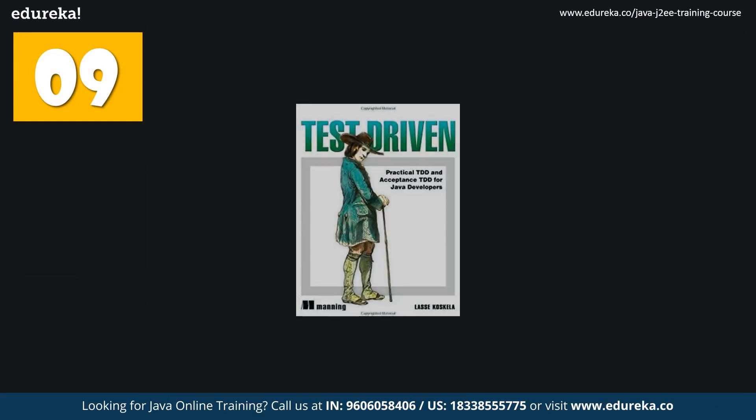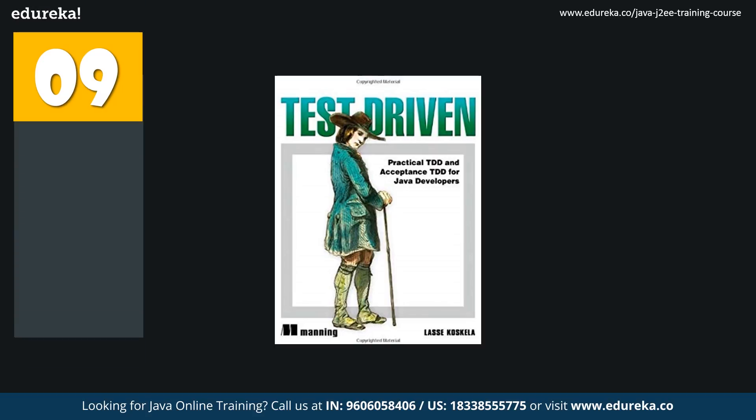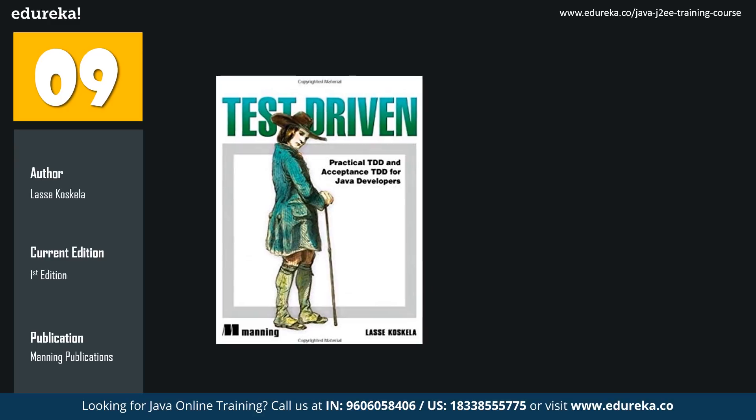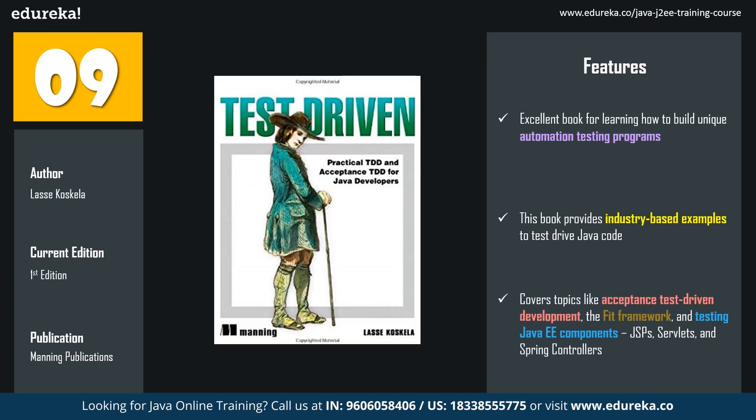The ninth book in the list is Test Driven: TDD and Acceptance TDD for Java Developers. The author is Lasse Koskela and the latest edition has been published by Manning Publications. For programmers who want to change their field from developing to testing, this book is a perfect solution. It is an excellent book for learning how to build unique automation testing programs and provides industry-based examples to test-drive Java code. It also covers topics like acceptance test-driven development, the FIT framework, and testing Java EE components including JSPs, servlets, and Spring controllers. If you prioritize code quality and have a knack for writing unit, integration, and automation testing, this book is definitely for you.